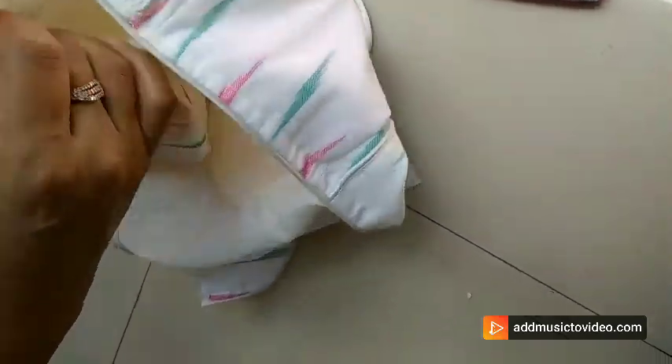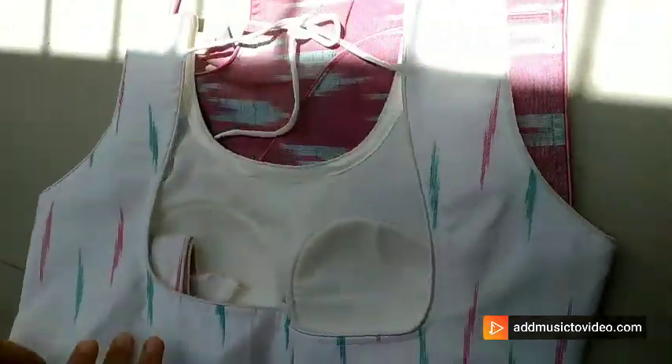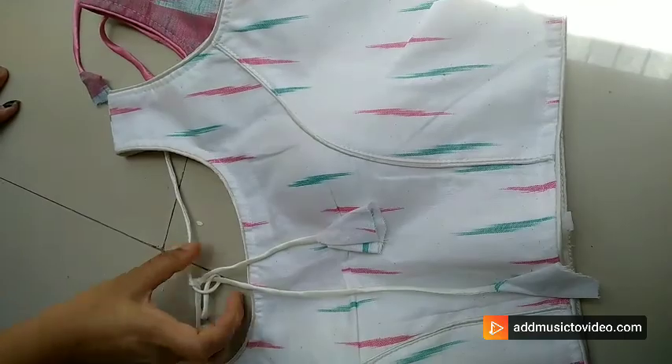Different types of blouse collections are available with us. For any query and booking, please WhatsApp us at 9007-842747. Thank you so much for watching and loving us. Stay tuned for many more colors.